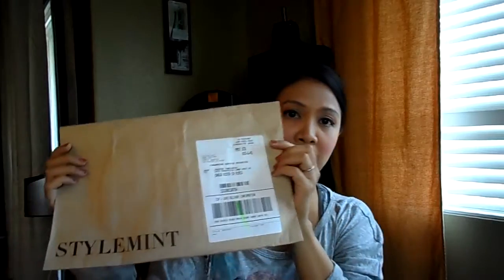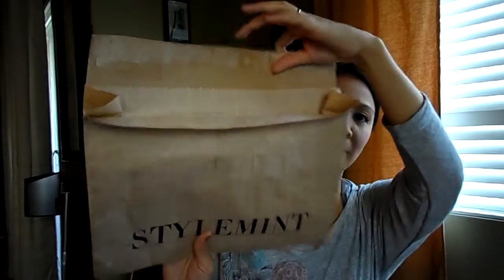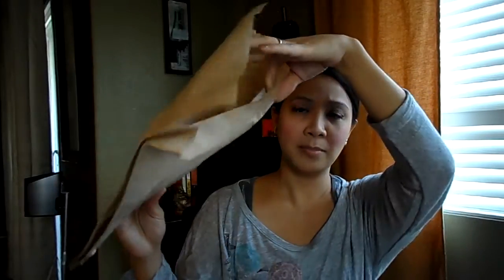When you do purchase from them, this is how it comes to your mailbox. It comes in this really nice envelope. It says StyleMint on the front and back, and it just has a flap. You can actually reuse this if you like, or recycle it.